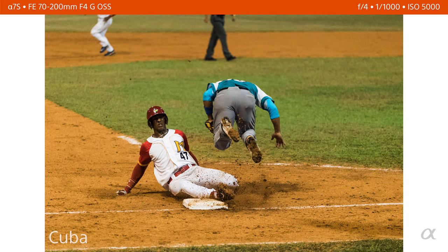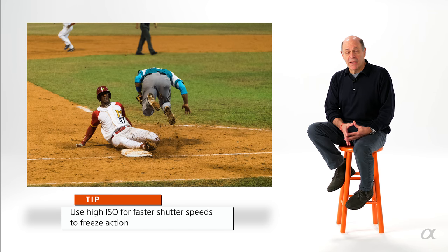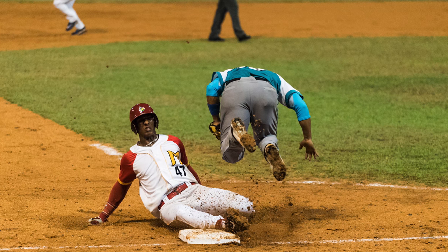I was shooting at a night game with the 70-200 and wanted to cover the action. To capture and freeze the action I had to use a high shutter speed, and because the stadium is not so well lit, I had to boost my ISO up to about 5,000. With these Sony cameras, 5,000 is a piece of cake. I really like shooting in low light, moody light, and at night — and that's when I do need the high ISO.